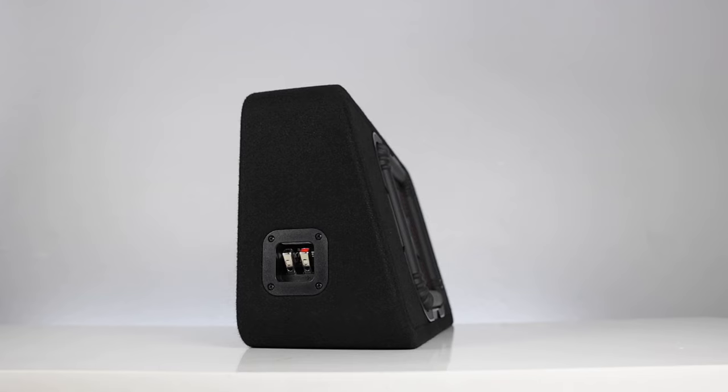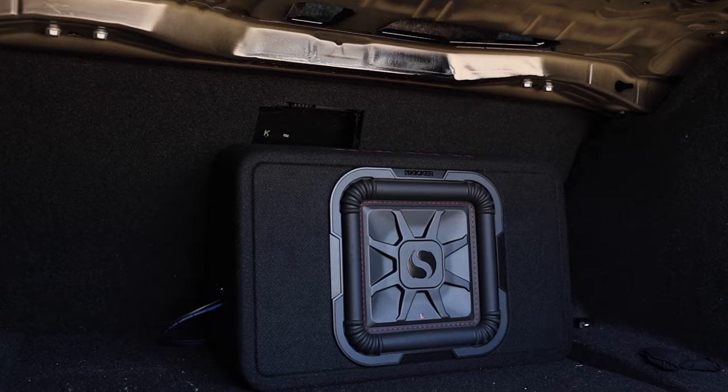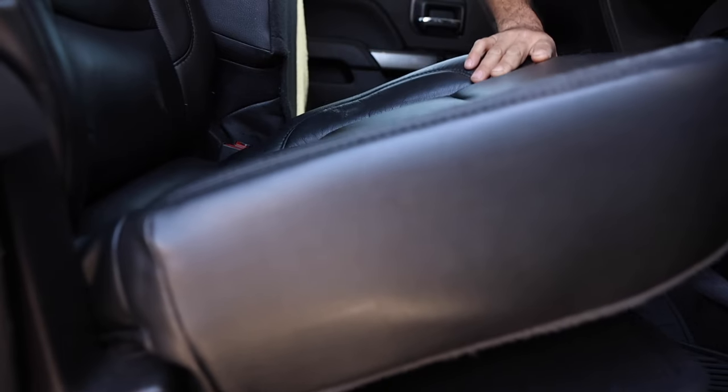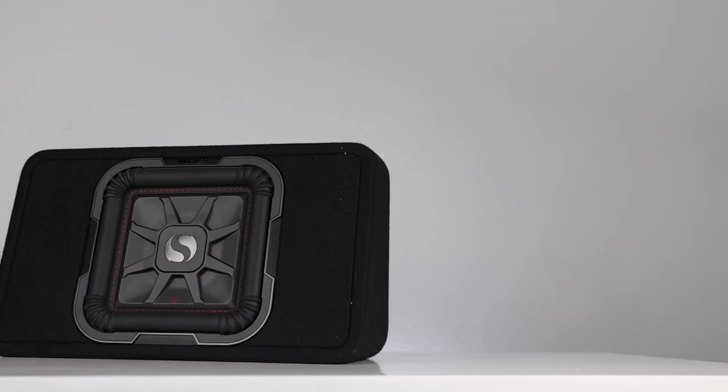We'll be going over the specs of the subwoofers and the dimensions of the box, and then we'll head out to a couple of vehicles to hear how these things sound. We'll test one in the trunk of a car, and then we'll test two in an extended cab pickup to see how good these woofers sound. Since we're out there, we'll go ahead and get an SPL reading as well. Here are the features for this product.